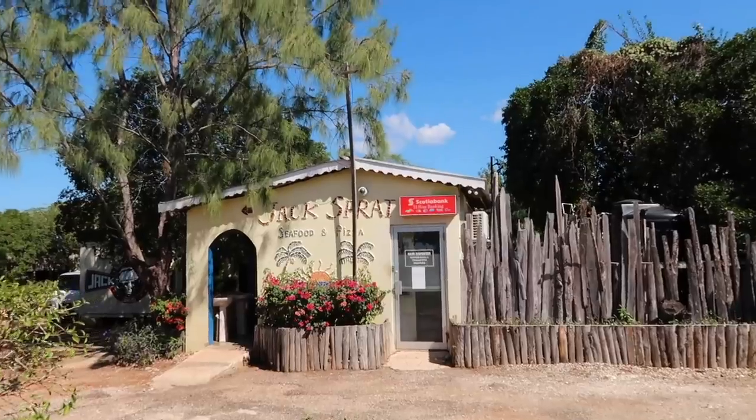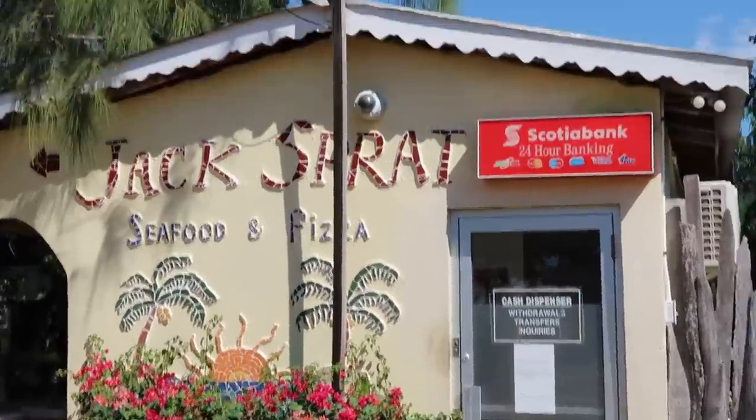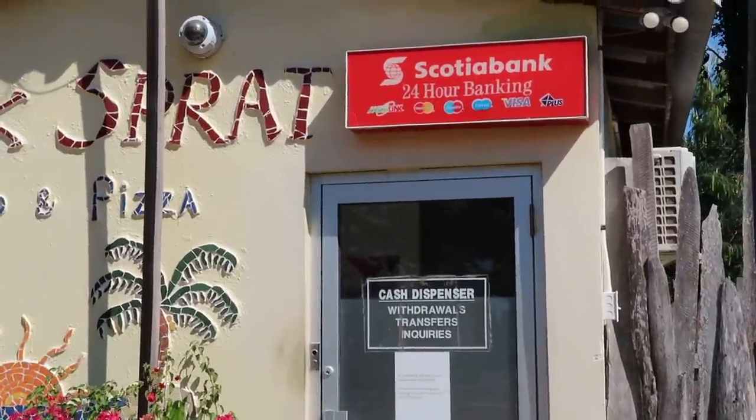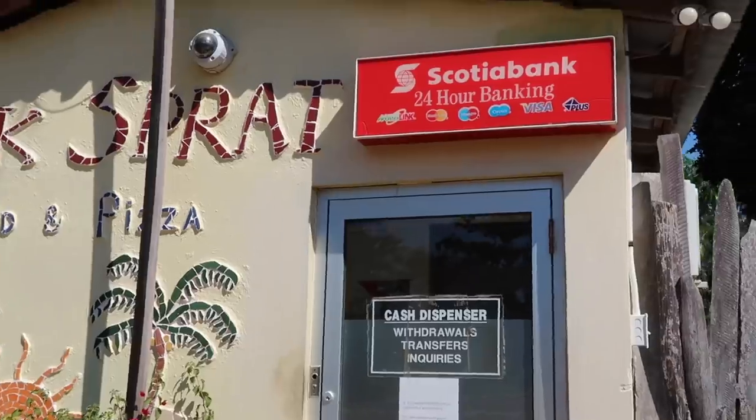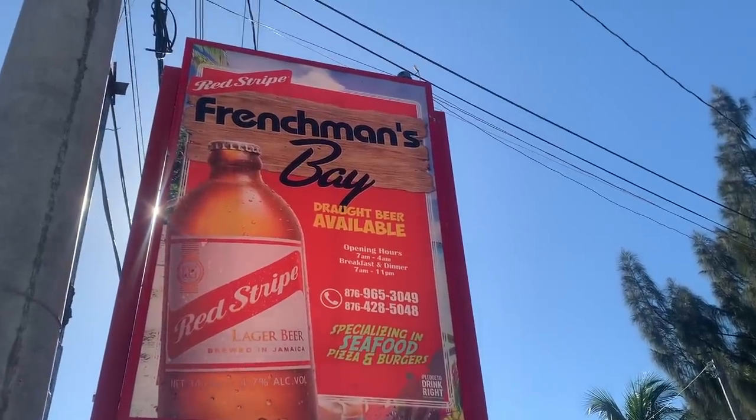Just wanted to add this tip — they have an ATM here at Jake's. It's a Scotiabank, so if you don't have Scotiabank just pull out enough beforehand.